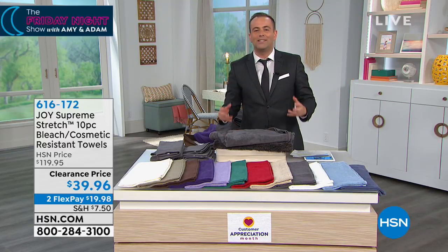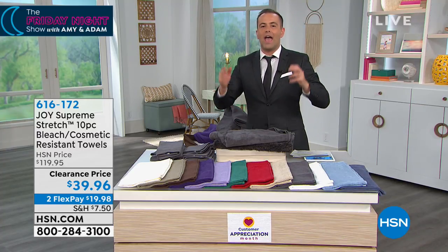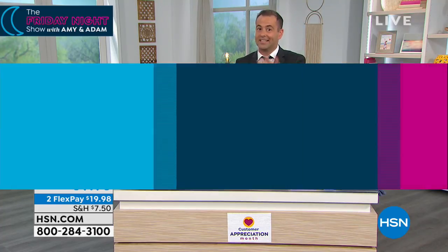Tonight's all about big launches and big celebrations. Amy Morrison is standing by with a big world launch. Amy is going to tidy up.